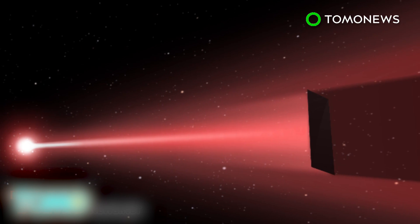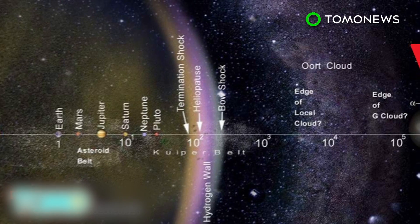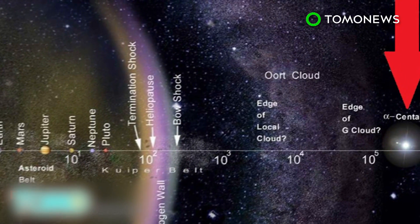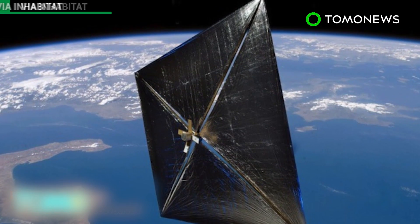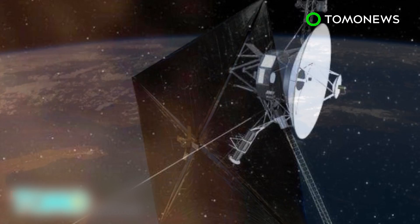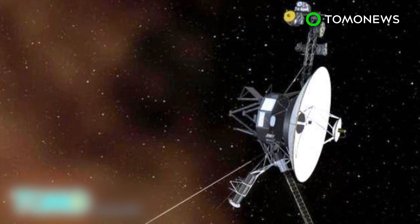Using photonic propulsion, interstellar travel may be possible, and we could get a probe to Earth's nearest star, Alpha Centauri, in as little as 15 years. In comparison, our current technology takes four to eight months to get to Mars, and it took 37 years for the Voyager 1 spacecraft to reach the edge of our solar system.